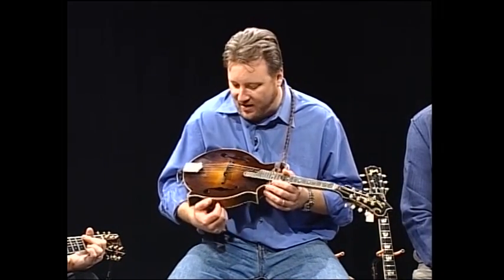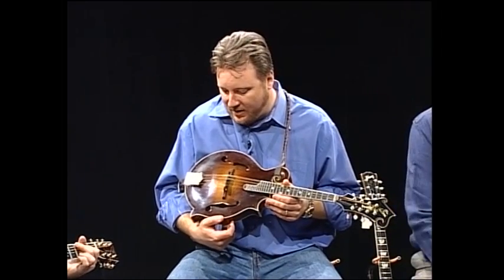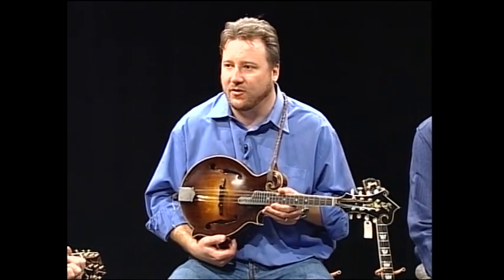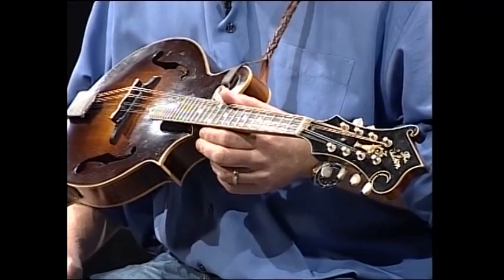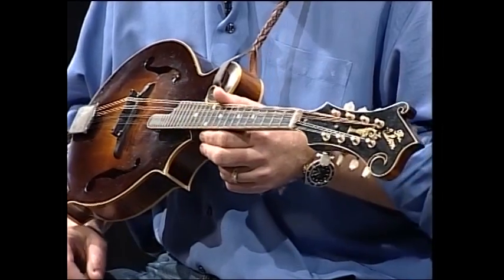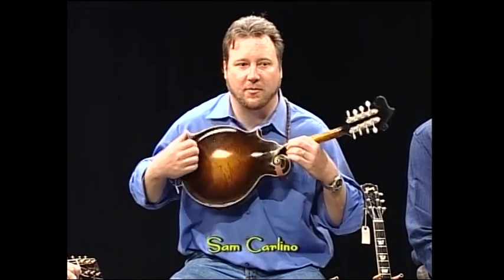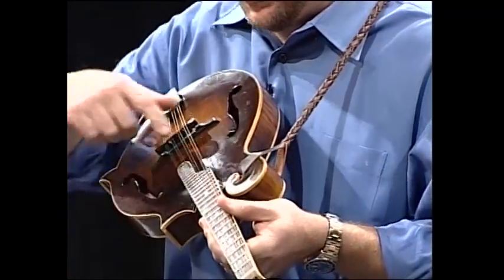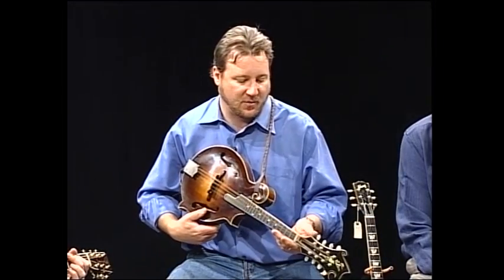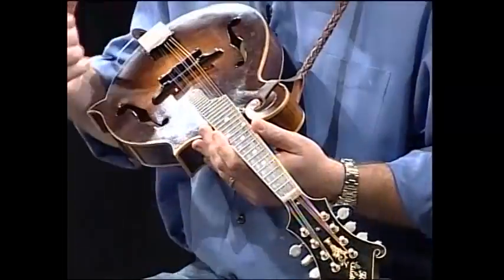This is a 1923 F5 Lloyd Lohr Mandolin made by the Gibson Mandolin Guitar Company, and they made just over 200 of these dating back to 1922 to 1924. They're in such high value today, they're in the $185,000 range for an original. This is a copy, a distress copy, as you can probably tell from the scratches on the back and the distressing of the varnish. They've authenticated this so well that it really has that vintage vibe to it.